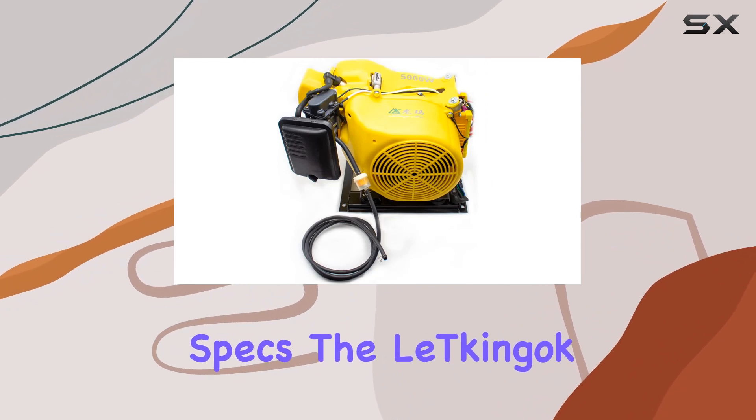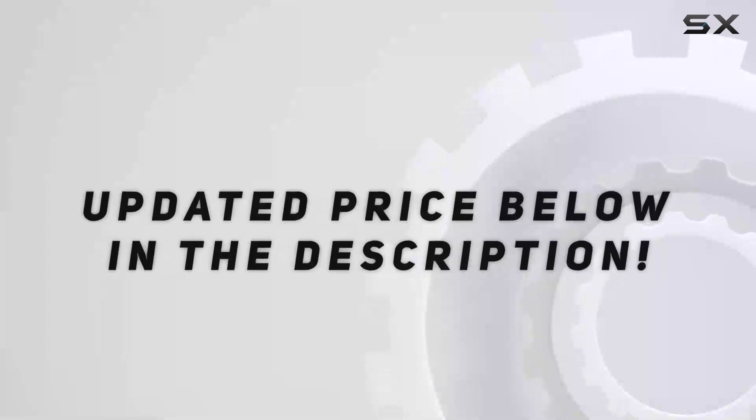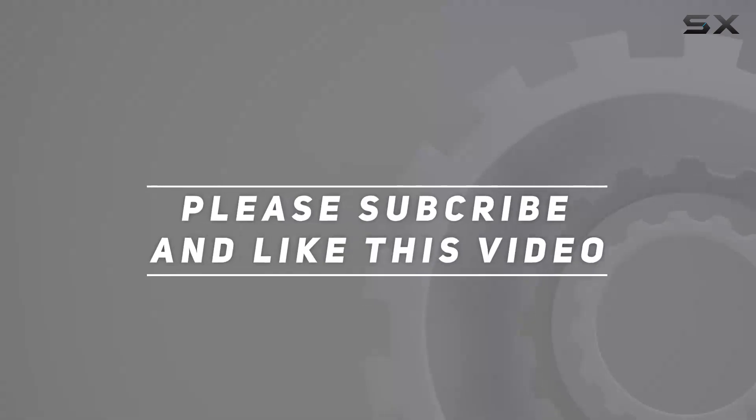In terms of technical specs, the Lutkingok Generator has a substantial 500 — check out the video description for updated pricing. Thank you for watching.